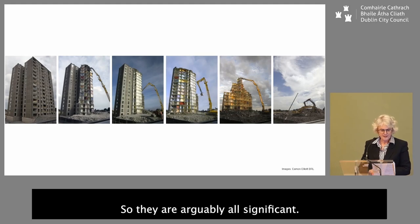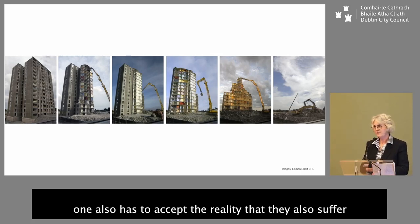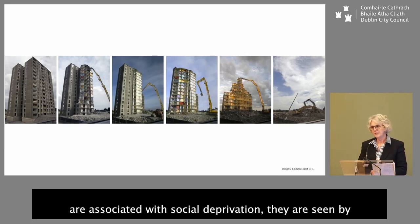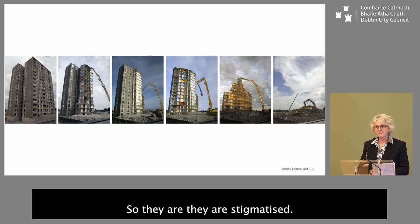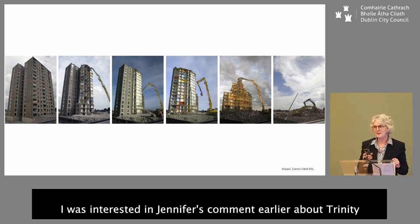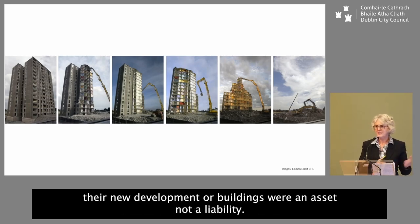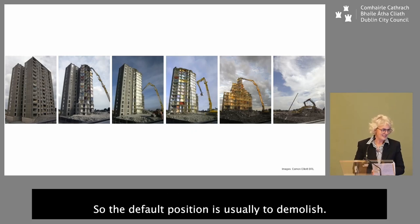Some are protected structures, some are not protected but of historic interest. Collectively they all contribute to Dublin's architectural identity and are arguably all significant. But one also has to accept the reality that they suffer from stigmatization. Many of our flat blocks — public housing as they are — are associated with social deprivation and are seen by architects and planners as not representing the best in urban design. They are stigmatized. We often see our flat blocks as liabilities, not assets, so the default position is usually to demolish.